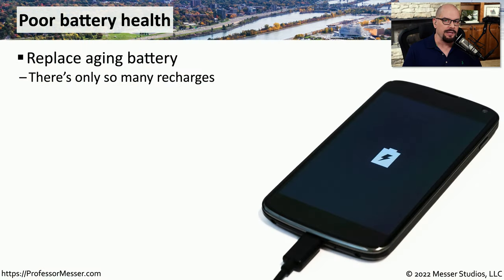Most of our mobile devices make use of batteries, so we can continue to use these devices when we're away from a power source. Unfortunately, the usefulness of that battery tends to degrade over time. Each time you recharge the battery, you're losing a little more capacity. And after years of recharging, you'll find that battery doesn't have the same capacity it once did. In those cases, the best fix is to replace the battery in that device.